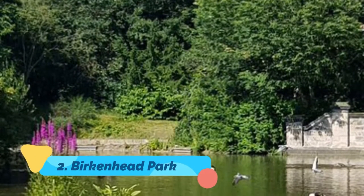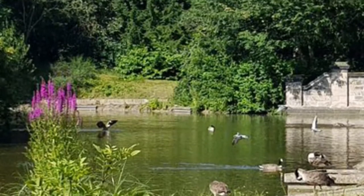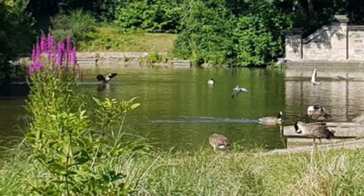Number two: Birkenhead Park. By the time Hamilton Square was completed in 1847, the first publicly funded park in the world opened a few minutes away. At 230 acres and laid out over seven years, Birkenhead Park became a template for New York's Central Park.